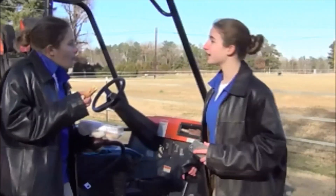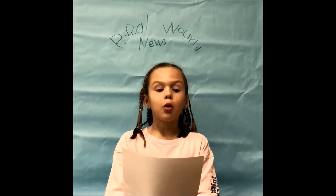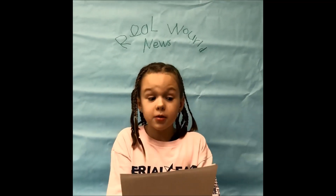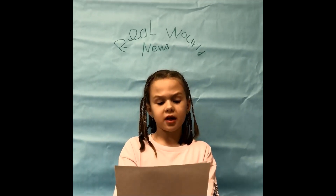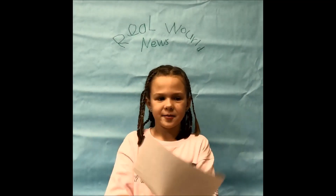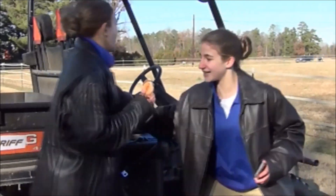Lauren! We've got to go! Look at this! Welcome back to Real World News. We have breaking news. Two robbers have escaped police custody and are on the loose. If you have any information regarding this case, call 1-800. It's math! Thank you, bye. No time for your break, let's go!